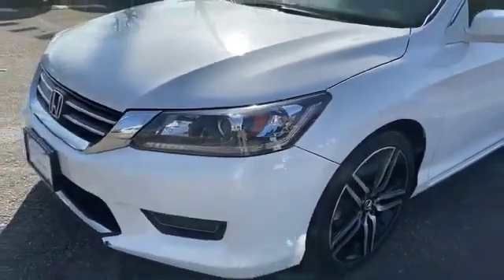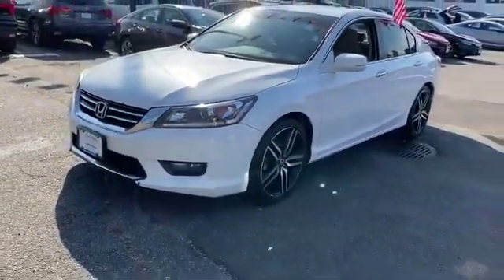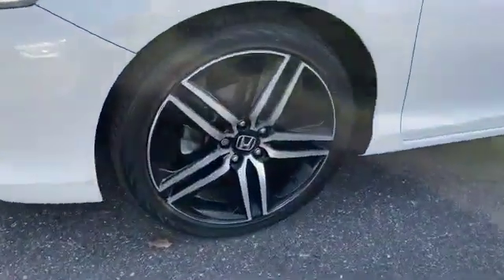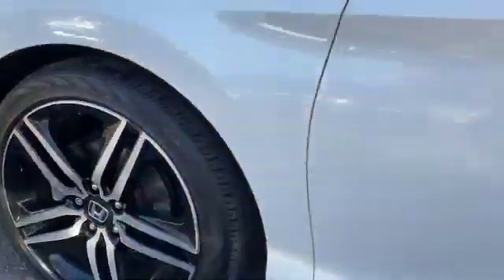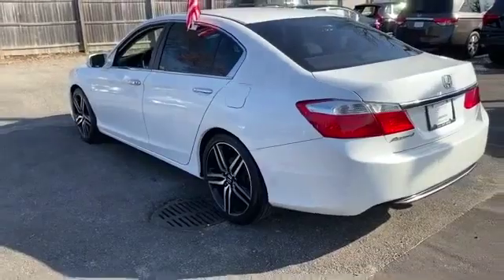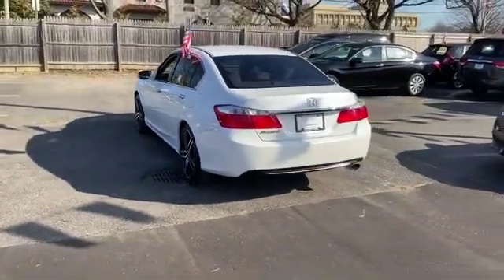2015 Honda Accord sedan with less than 49,000 miles on the odometer. This sedan combines safety and comfort with style and performance. It looks as sharp as it performs, with stylish features which include side view mirrors with turn signals.